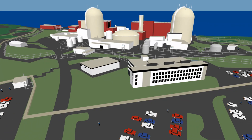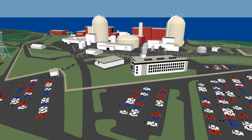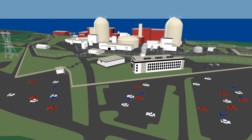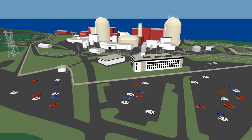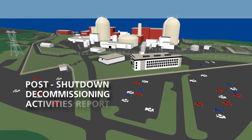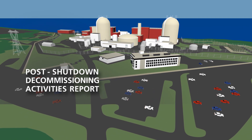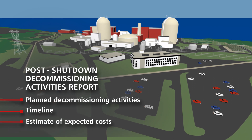The first step in decommissioning the Indian Point Energy Center in Buchanan, New York, is to permanently shut down both generating plants at the facility and stop producing electricity. As required by the NRC, a post-shutdown decommissioning activities report has been submitted, which includes a description of planned decommissioning activities, a timeline, and an estimate of expected costs.